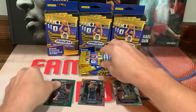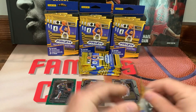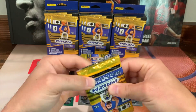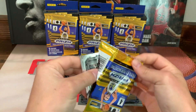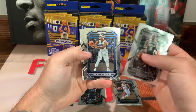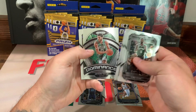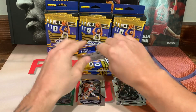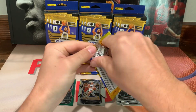Would be sick if we could pull a pink pulsar. All right, we got Kyrie, Wendell Carter, Jason Tatum on the Dominance, and Ryan Collins on the back — so that's all base. Hopefully we don't get a lot of all-base packs.